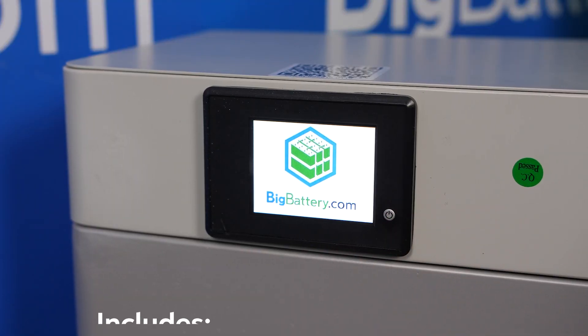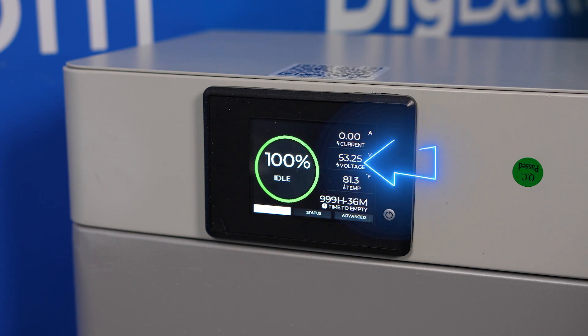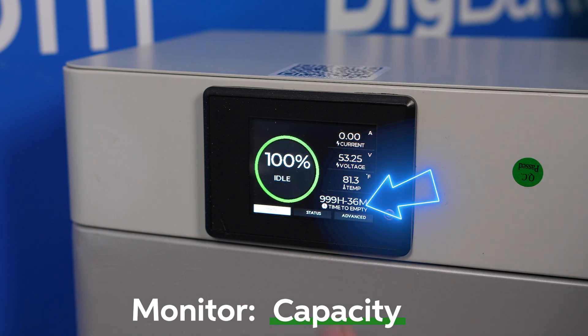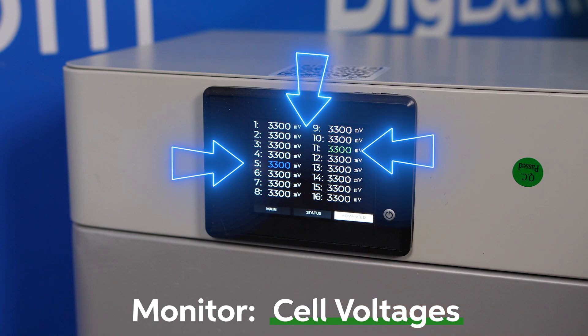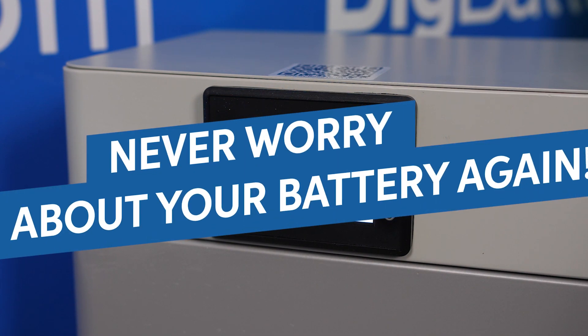But we didn't stop at the capacity. The Condor Elite also includes a smart LED display on the front, which allows you to monitor your voltage, current, temperature, remaining capacity, total amp hours discharged, cycle count, BMS status, individual cell voltages, and more. With the Condor Elite, you never have to wonder about the condition of your battery again.